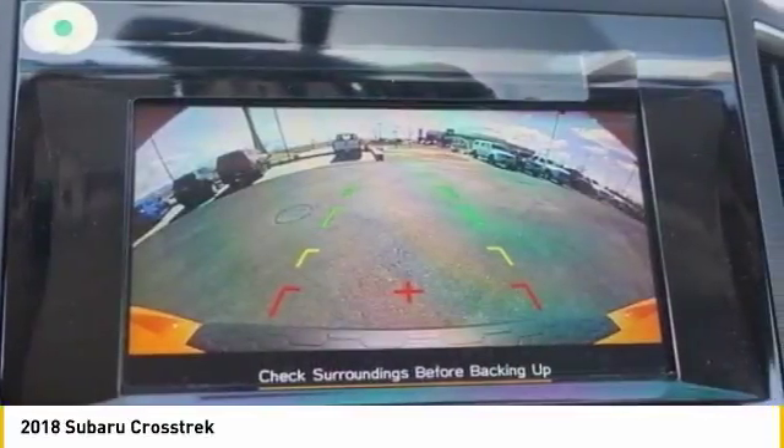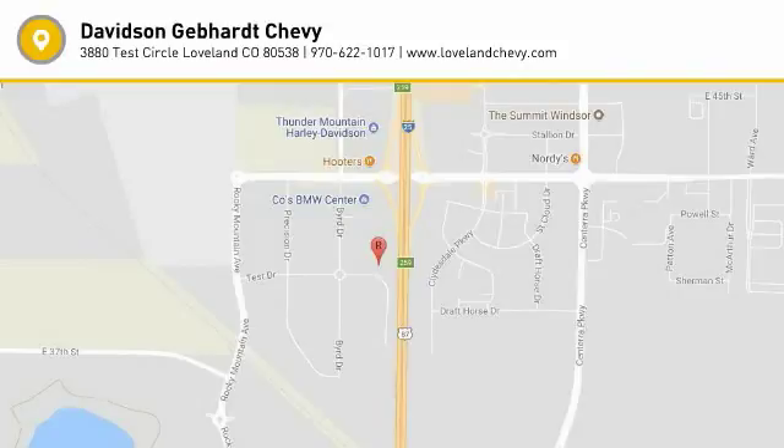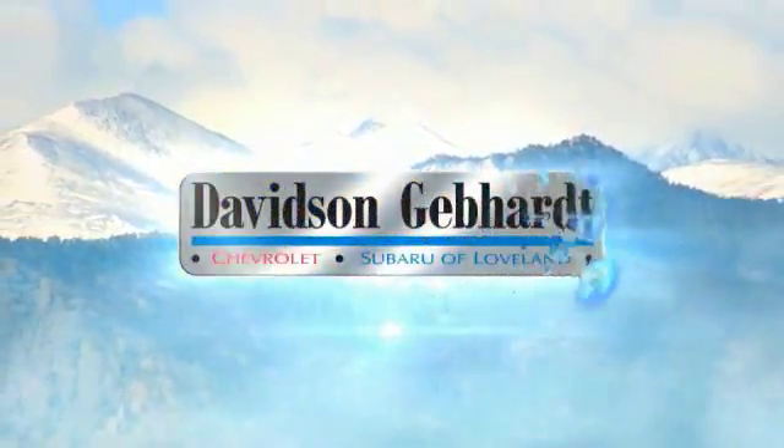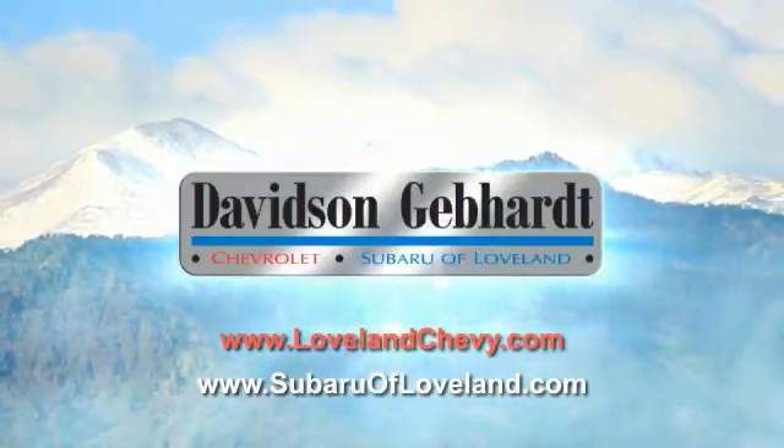Drive away with a great deal on this vehicle. Call or stop in today. Davidson, Gebhardt, Chevrolet, and Subaru of Loveland are conveniently located right on I-25 and exit 259 in Loveland.